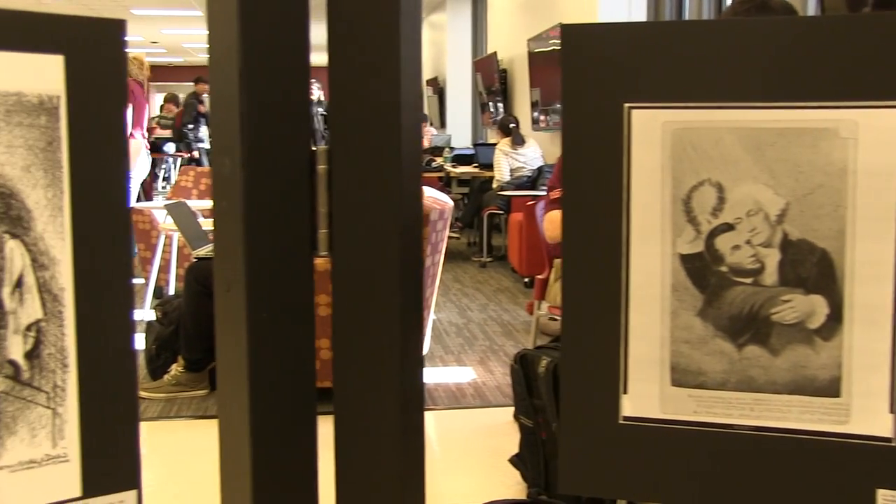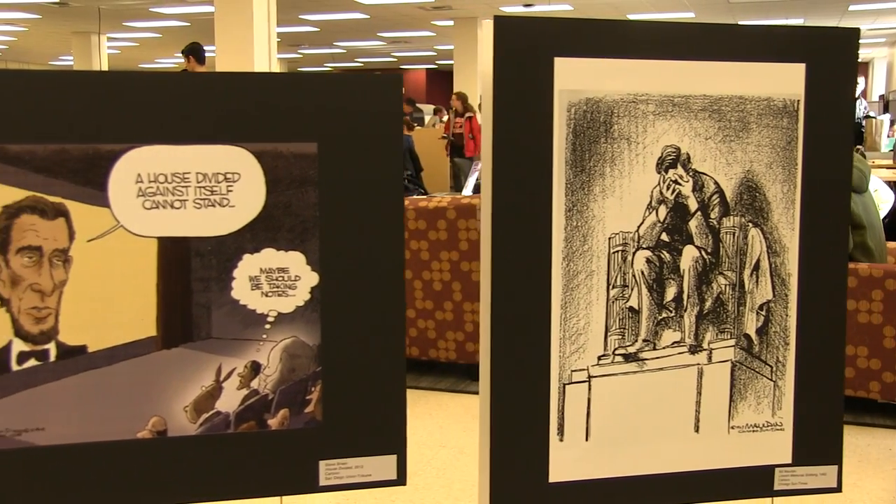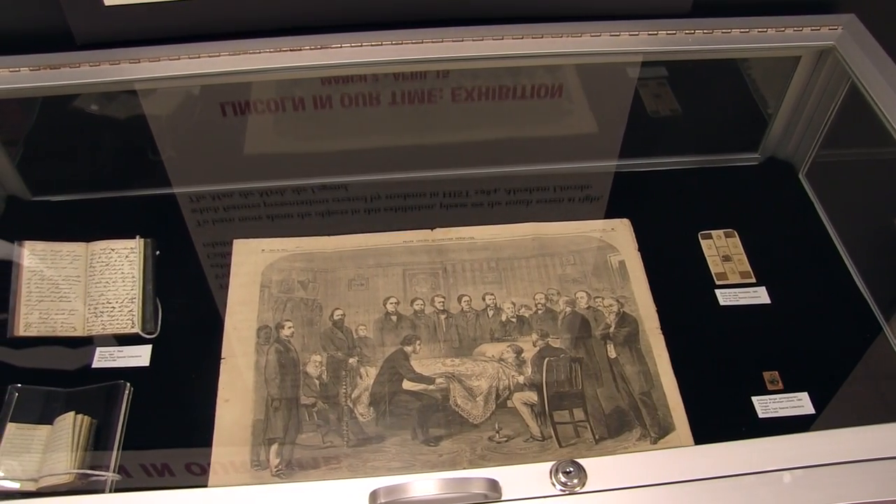We wanted to have the greatest impact, and we really did our research — we visited every museum that we could find within a certain mile radius. The library at Virginia Tech was far and away the best place.